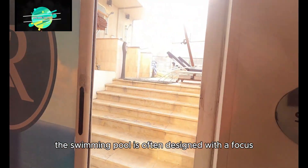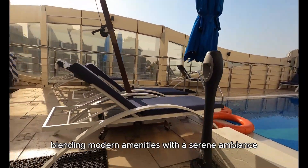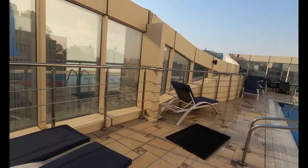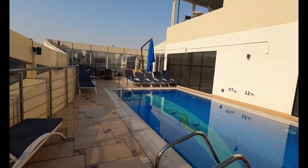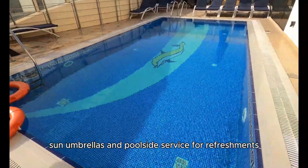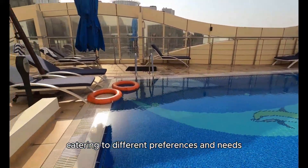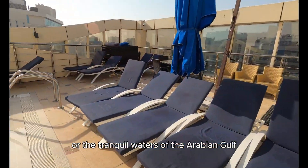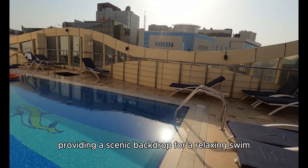The swimming pool is designed with a focus on elegance and comfort, blending modern amenities with a serene ambience. It may be surrounded by lush greenery, comfortable loungers, and shaded areas for relaxation. Guests can access amenities such as towels, sun umbrellas, and poolside service, with some pools featuring jacuzzis or children's areas. Depending on its location, the pool area may offer views of the city skyline or the tranquil waters of the Arabian Gulf.